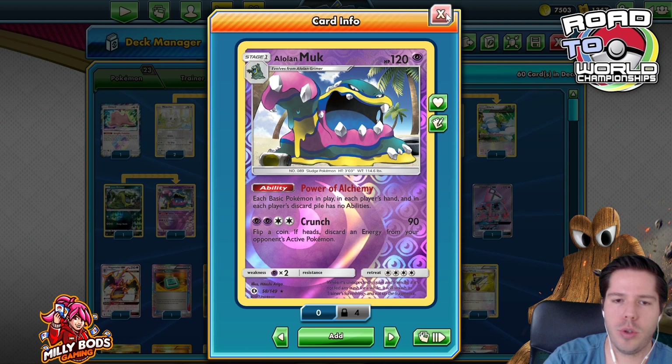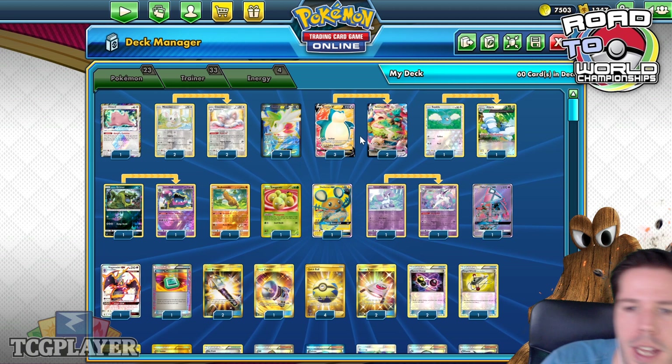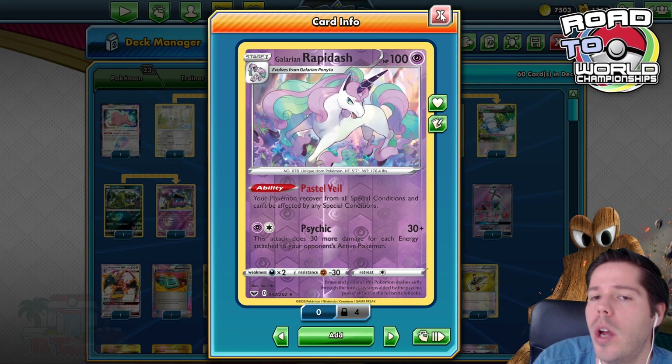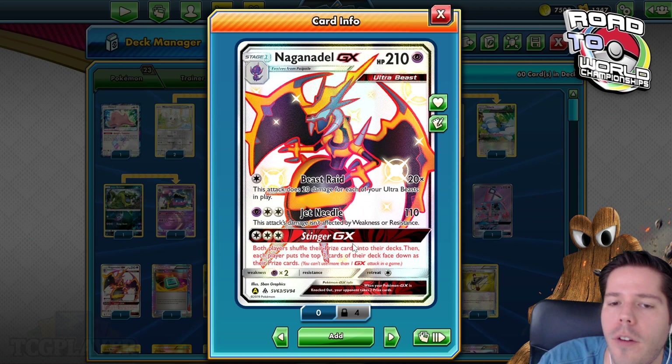More importantly, Mawile shuts off your opponent's Pseudo Rose Roadblock — though you play it yourself — so you can use Skyfield, fill up your bench, and do lots of damage. Galarian Rapidash's Pastel Veil ability lets your Pokémon recover from special conditions and prevents them from being affected, countering Shock Lock decks. There's also the Magneton-GX line for Stinger GX: both players shuffle prize cards into their decks and set the top three as prizes.